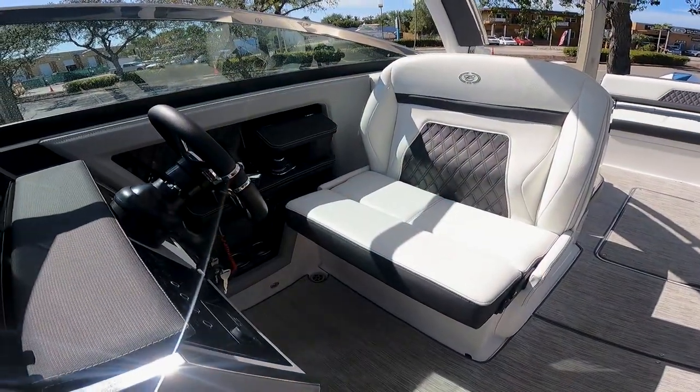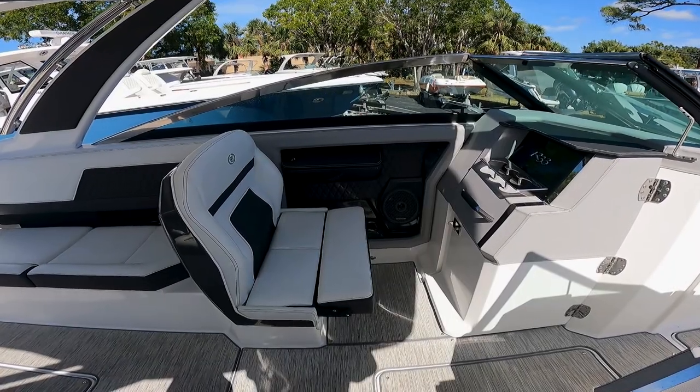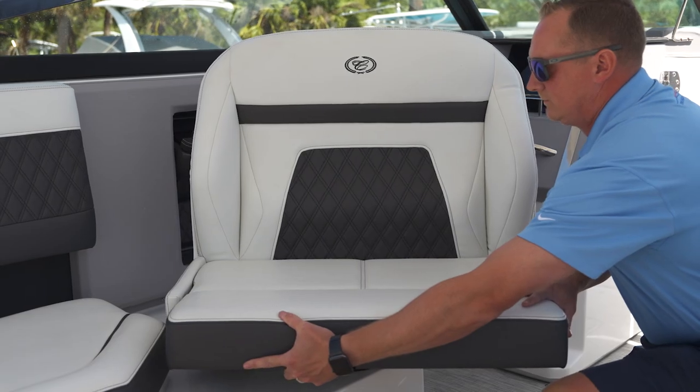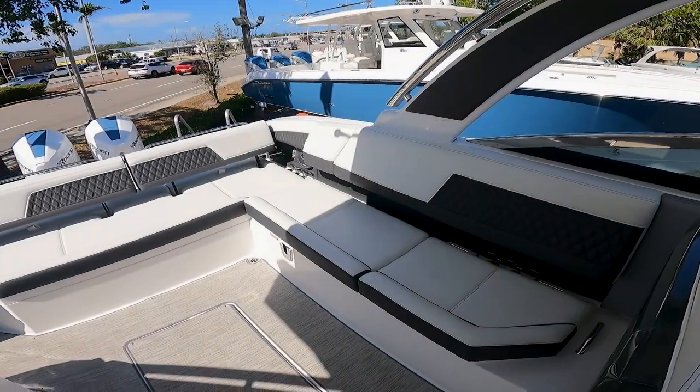As we work farther up in the cockpit, I'd like to point out both extra large captain's chairs. On the passenger side, the captain's chair will actually swivel around so you can face your passengers in the cockpit area.